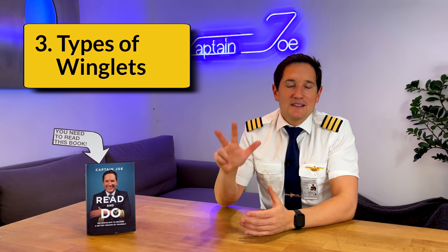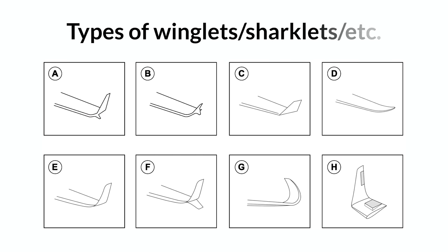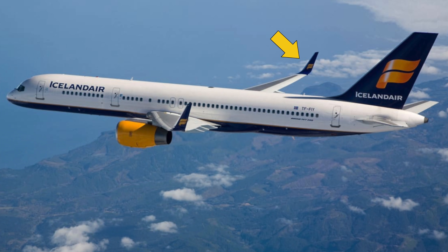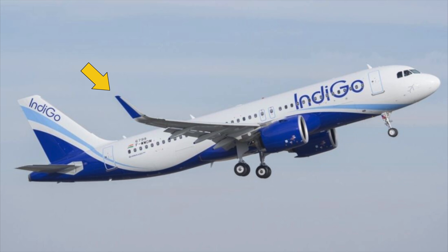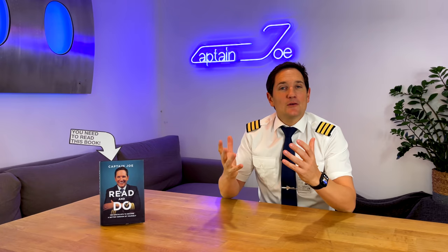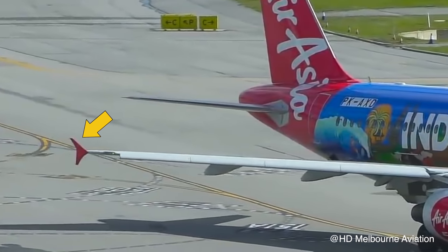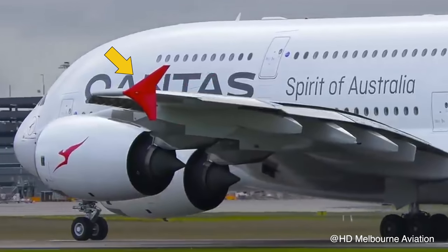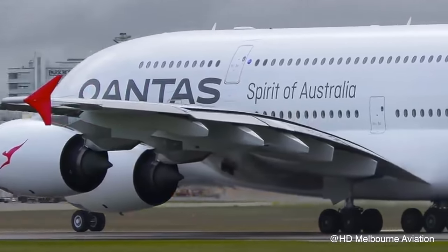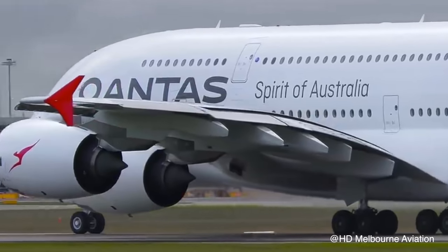Number three: winglets, sharklets, or wingtip fences. They all come in different shapes and sizes, ranging from the classic winglets on the Boeing 737, 757, and 767, to the sharklets as Airbus calls theirs on the new Airbus A320 Neo family. They can also be in the shape of a wingtip fence as seen on older Airbus A320 family models and on the Airbus A380. Fun fact: the wingtip fence on the A380 is exactly the same as on the A320, just 1.7 times bigger.